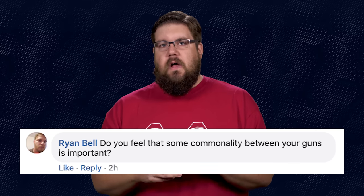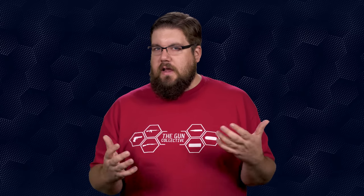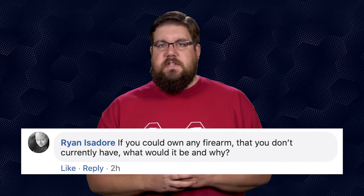Ryan Bell asks: do you feel that some commonality between your guns is important — in terms of caliber and magazines? The answer is absolutely not. I am way past the point of being practical with the guns I own. The things that matter to me are the cool factor, the rarity, and whether I enjoy shooting it.